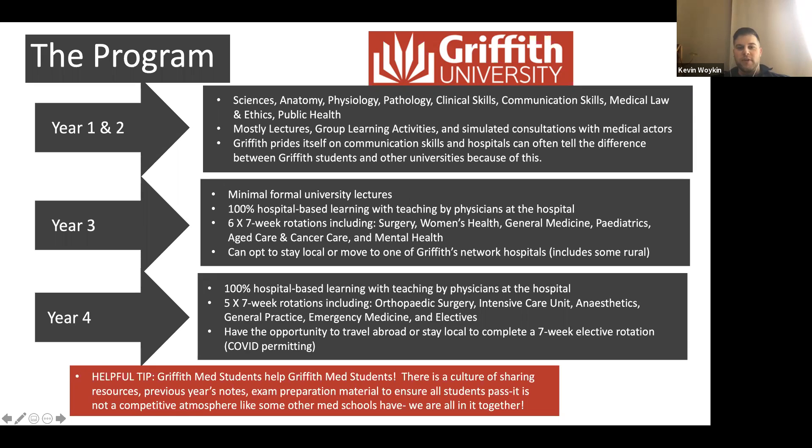In year three, there are minimal formal university lectures — you're mostly 100% hospital-based and get teaching by physicians. You do six to seven week rotations in surgery, women's health, general medicine, pediatrics, aged care, cancer care, and mental health. You can opt to stay local at the university hospital or other local hospitals, or go rural. Mostly international students get placed in metropolitan areas — on the Gold Coast or Brisbane — and rarely get sent rurally if they don't want to go.